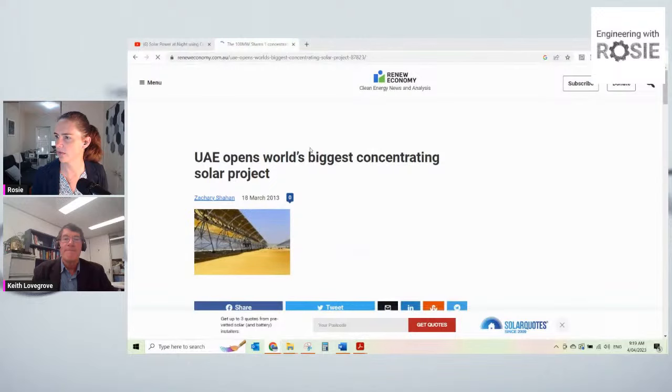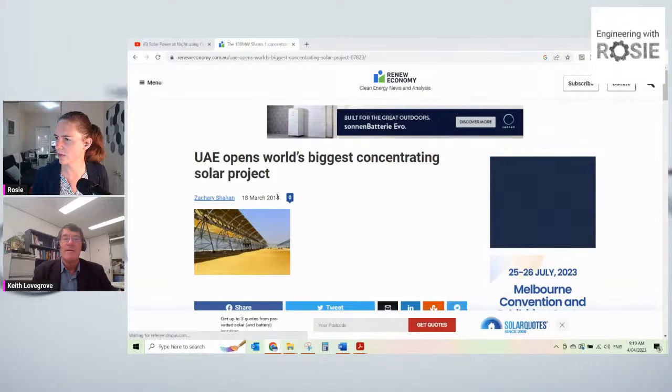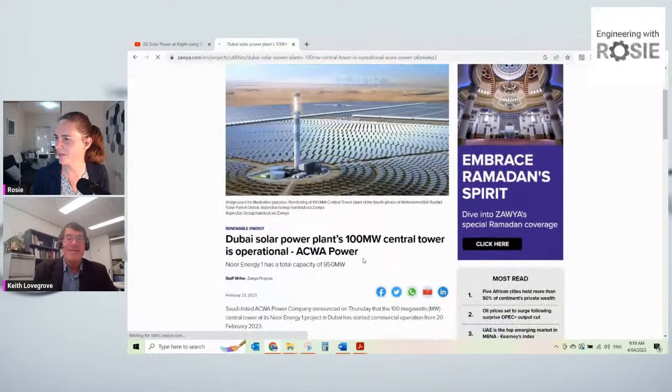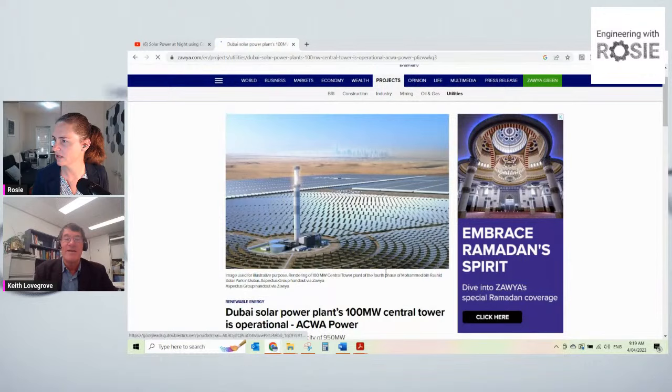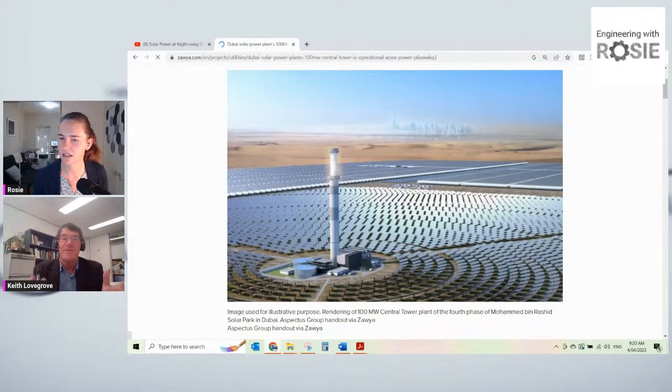The UAE project is actually built in a hybridised way with very large PV farms. If you build the whole thing together in a combination, you can get the best of all worlds. On the same site you've got trough plants, tower plants, and PV plants, all run and operated as an integrated system.